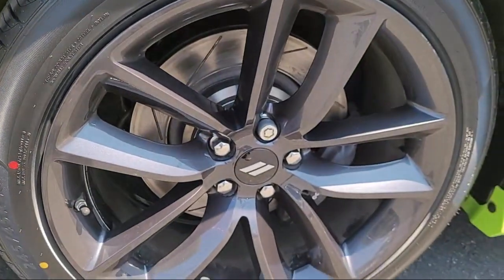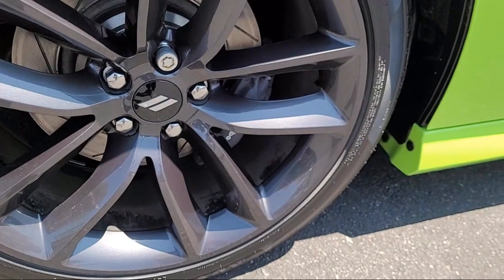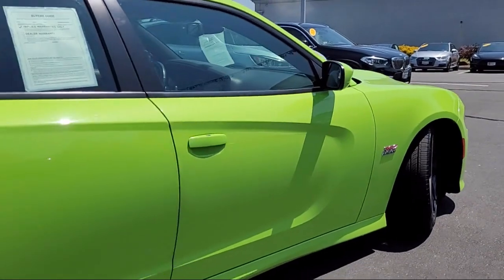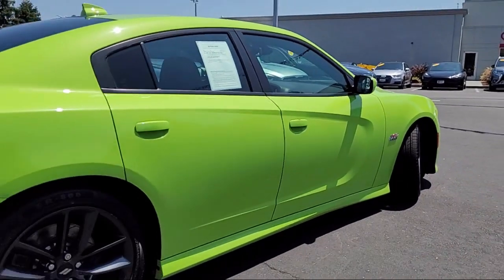It also features a universal garage door opener, leather steering wheel with auto tilt-away, vehicle immobilizer, premium sound system, and has less than 45,000 miles on the odometer.